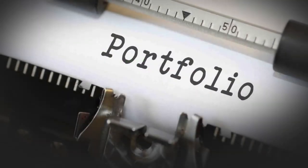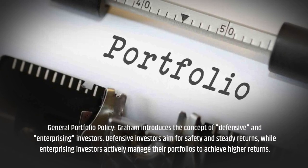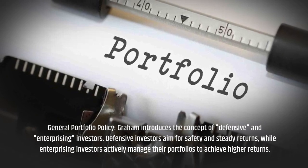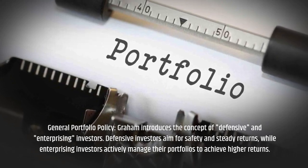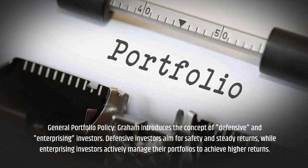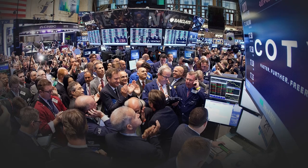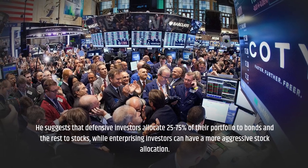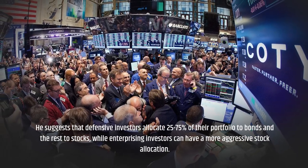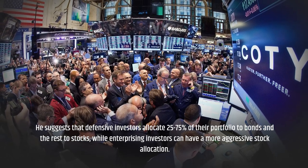General Portfolio Policy: Graham introduces the concept of defensive and enterprising investors. Defensive investors aim for safety and steady returns, while enterprising investors actively manage their portfolios to achieve higher returns. He suggests that defensive investors allocate 25–75% of their portfolio to bonds and the rest to stocks, while enterprising investors can have a more aggressive stock allocation.